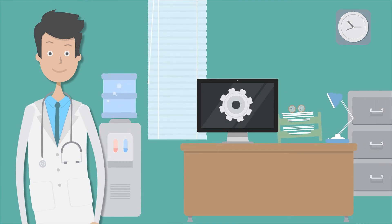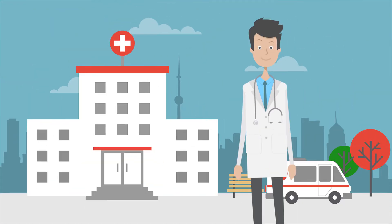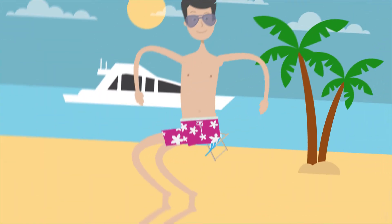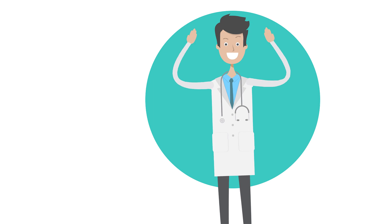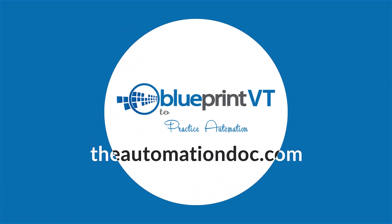Breakthrough number four: automate your practice to shift focus from your job to your business. Build a self-governing team, a thriving practice culture, and a practice that earns while you're on vacation. Focus more on your business and less on your job. Practice automation is the cheapest employee you'll ever invest in. Learn more at www.TheAutomationDoc.com.